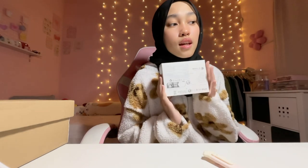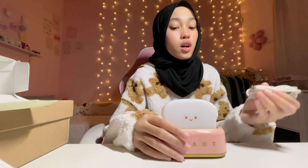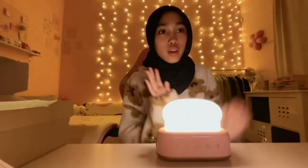Okay next, this is room decor — it's a lamp, a toast table lamp. Let's see what color I got... please be pink. It's rechargeable so you can charge it here. Yay, it's pink! So cute, and you can charge it here — this is how you turn it on.